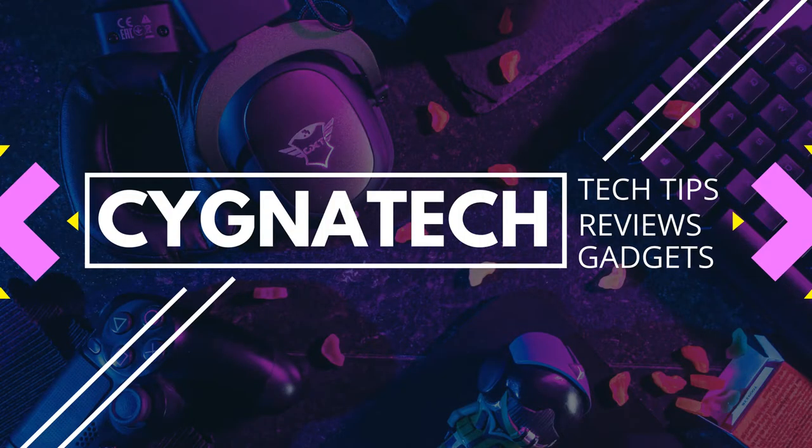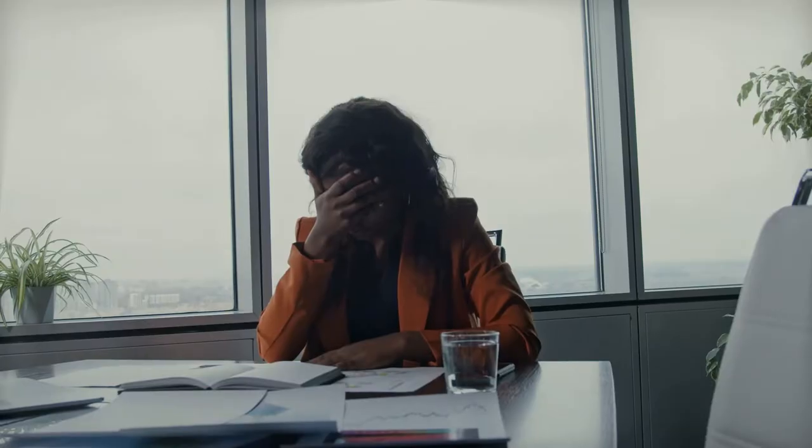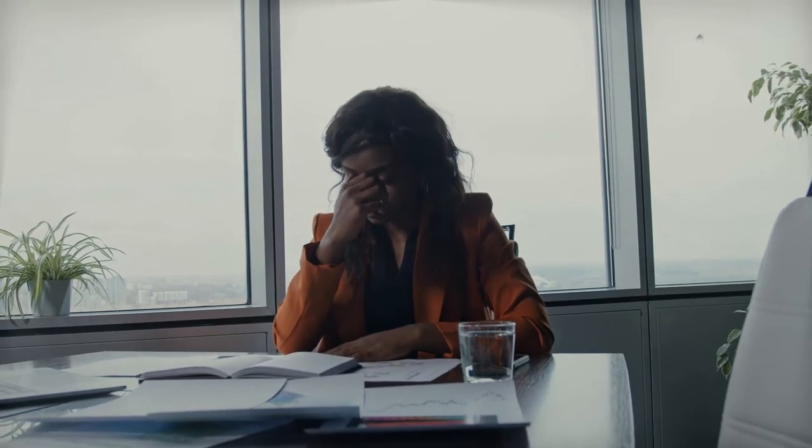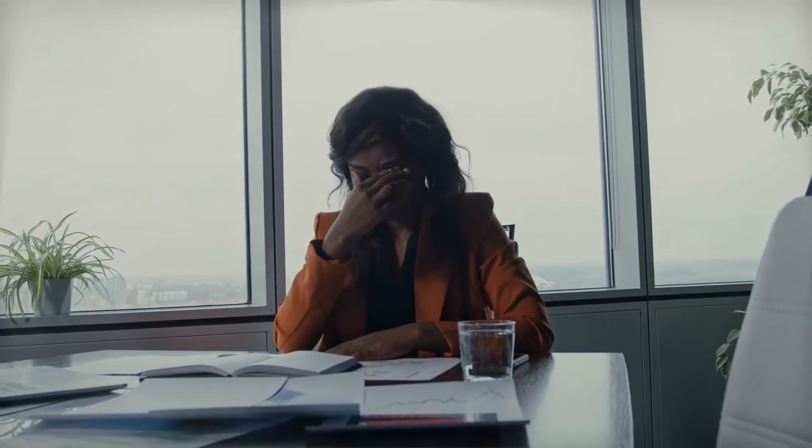Hello, my friend. My name is Kenneth Brown. Welcome to channel Cigna Tech. If you're here because you have misplaced your phone, I'm very sorry about that. But let me show you how you could find your device.